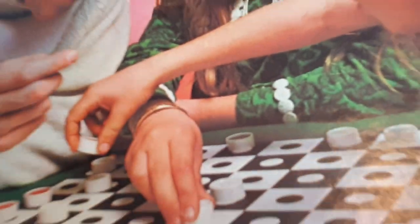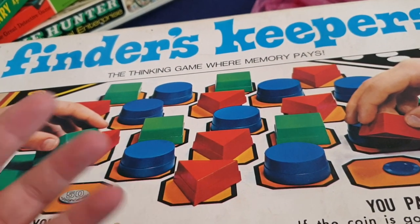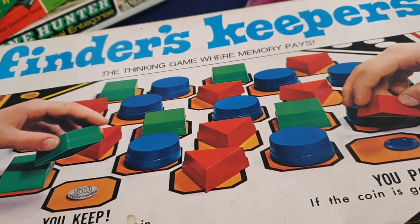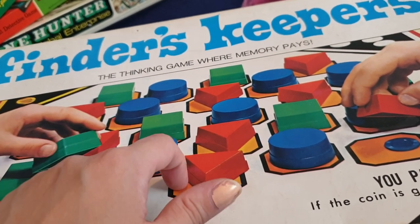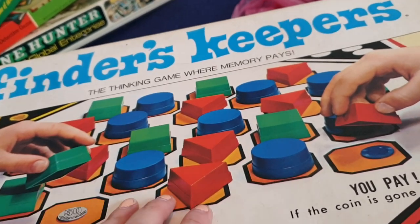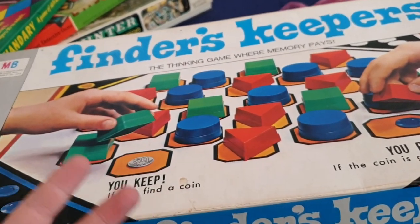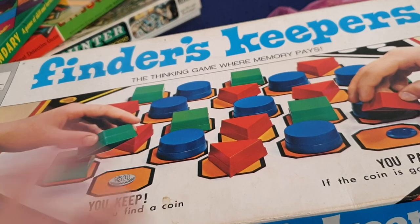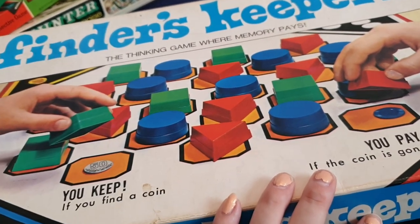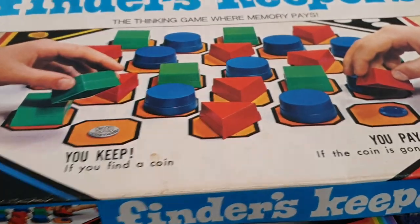Board games are really good for playing with your partner, friends, or family — it's just fun. Too many people spend time on their own on a computer game or watching TV. Get your board games out. It's really nice, you sit together and bond over a board game. This one is called Finder's Keepers — a thinking game where memory pays. I honestly don't remember this one, it's quite an old one.